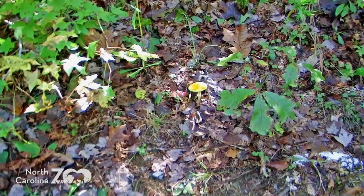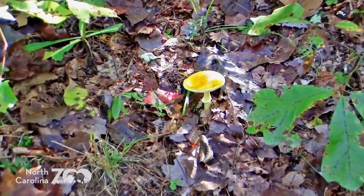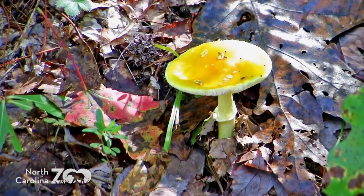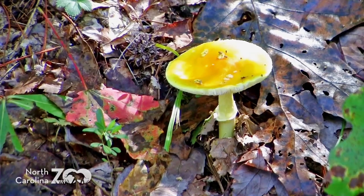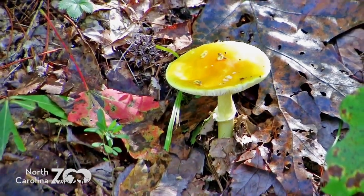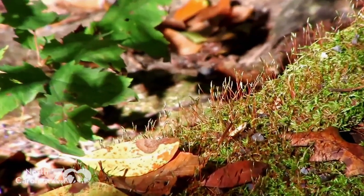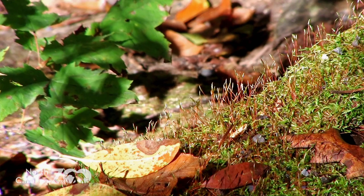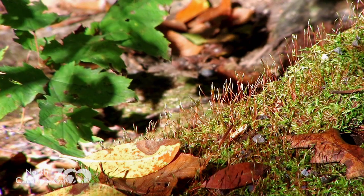This bright yellow mushroom caught my attention, and I'm not quite as good at identifying fungi as some folks. The North Carolina Zoo has a person in the Conservation, Education, and Science section — a big shout-out to Betsy Rosnick who helps me identify these. We'll come back to this one in a little bit. Because the trail is so low in the watershed, it's very close to the stream bed, very damp and moist, so we get lots of fungi.